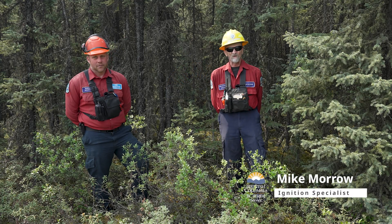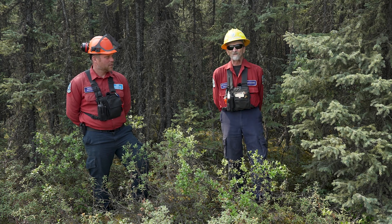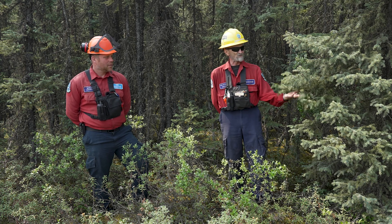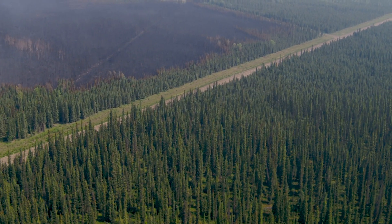I'm Mike Morrill. Here we are standing in the unburned side of the fire up here in Donny Creek, and we're going to have a discussion about the fuels and why we had to use the tactic of aerial ignitions.